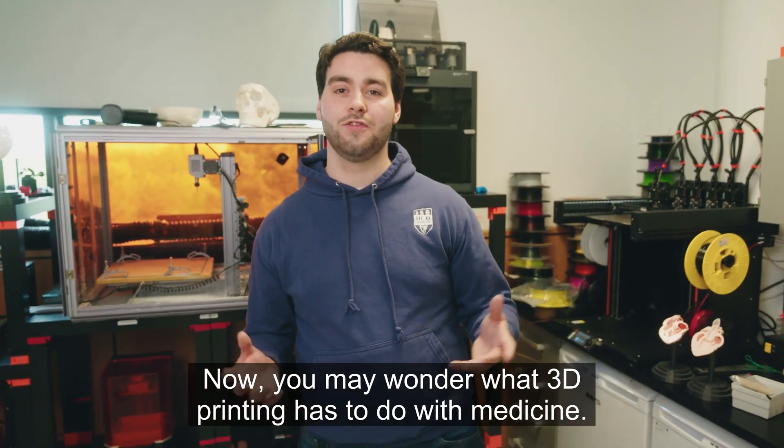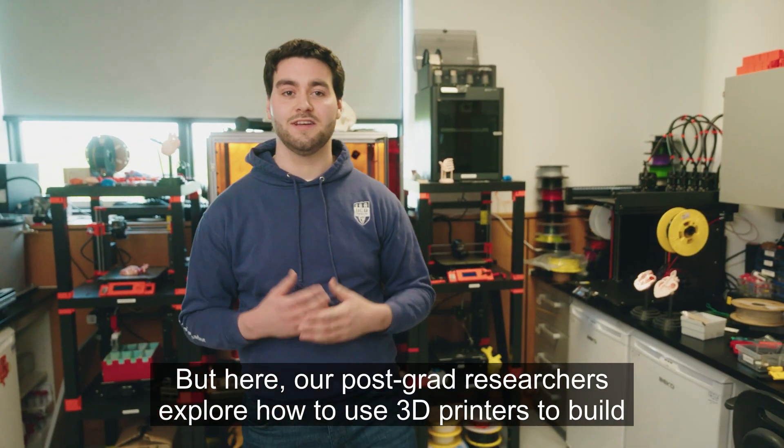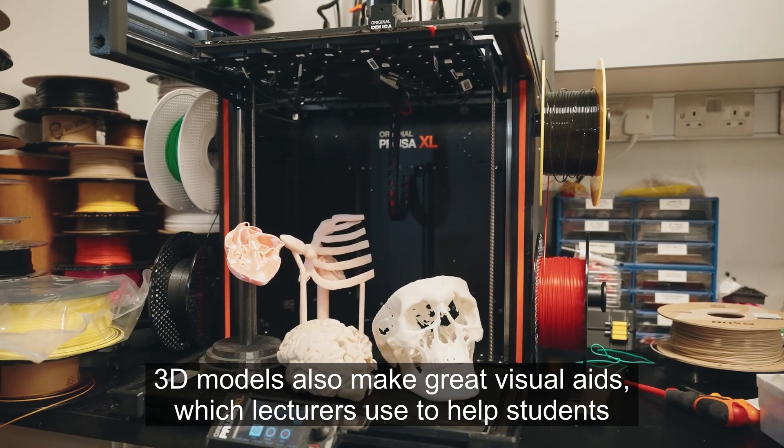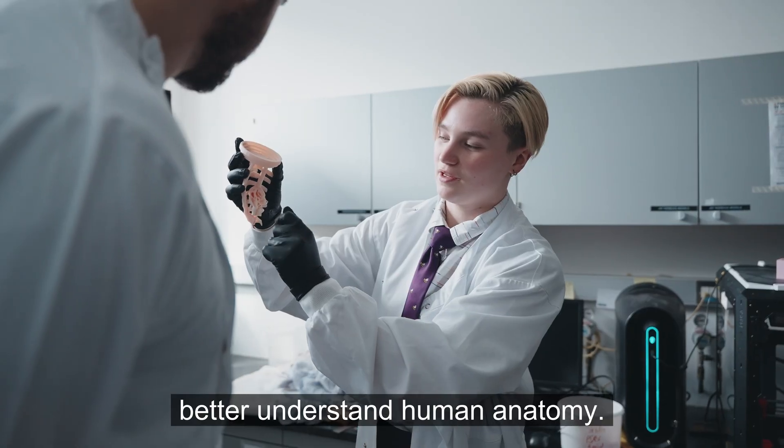You may wonder what 3D printing has to do with medicine, but here our post-grad researchers explore how to use 3D printers to build microscopes, heart valves and so much more. 3D models also make great visual aids which lecturers use to help students better understand human anatomy.